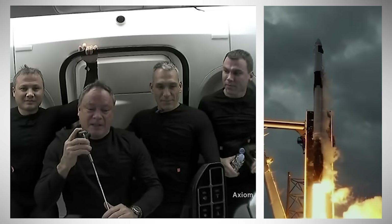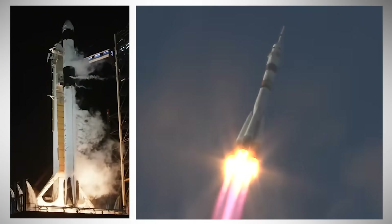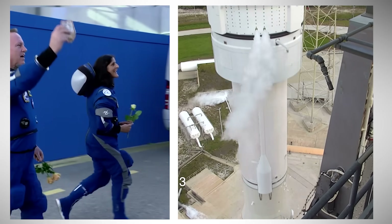The Axiom-3 crew launched on a SpaceX boat. NASA astronaut Tracy C. Dyson launched aboard the Soyuz. And liftoff of NASA Crew 8. NASA astronauts Butch Wilmore and Sunni Williams launched from Kennedy Space Center.